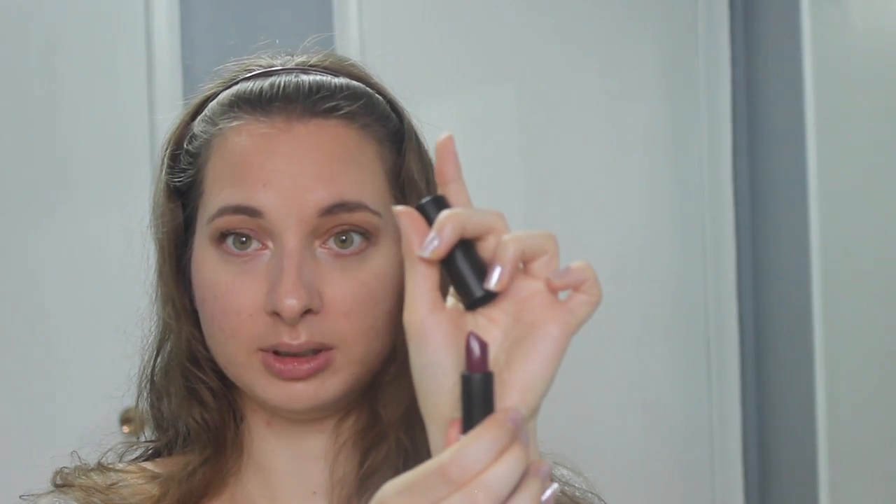For the lips I'll be using the Makeup Forever Artist Rouge Cream Lipstick in the shade C506 — it's a really beautiful deep purple. I reviewed a few other shades on my blog if you'd be interested, so I'll make sure to leave that link below. Whenever I use darker shades I just fill in the inside and then I use a lip brush to sharpen the edges.